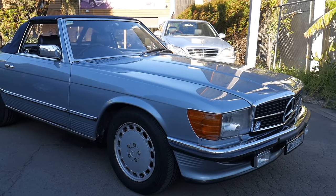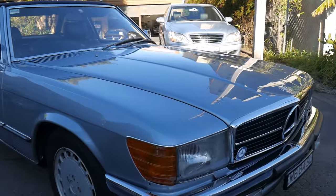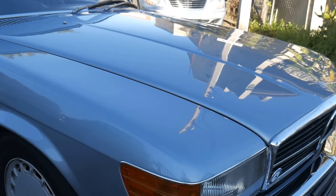Good morning everybody. What an amazing car this is on a beautiful Sydney sunny afternoon. It's a 1984 W107 Mercedes-Benz 500SL.